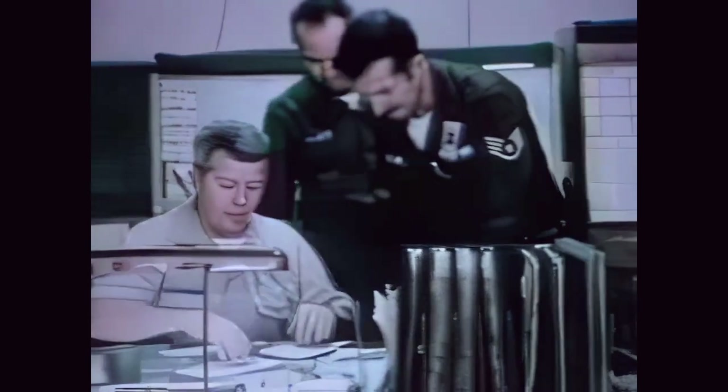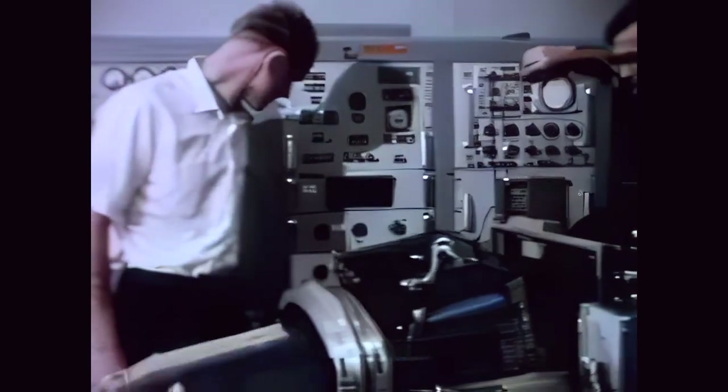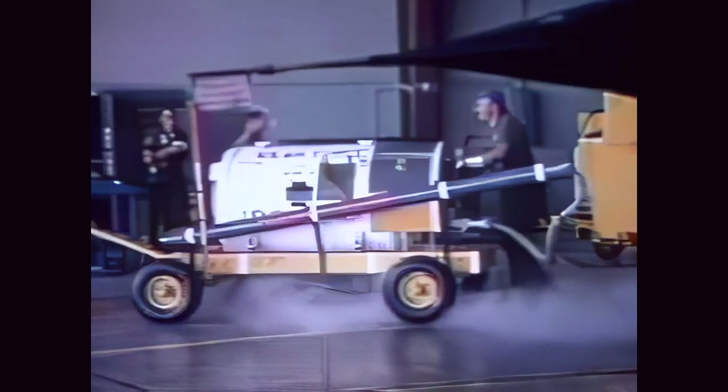Job control through the maintenance officer receives the load sheet and schedule. Orders to the shop start a beehive of activity. Maintenance personnel and sensor technicians, assisted by contractor specialists, prepare the aircraft and payload. Fuel is loaded. Liquid oxygen and nitrogen put on board. Sensors uploaded and aircraft pre-flighted. Countdown begins.